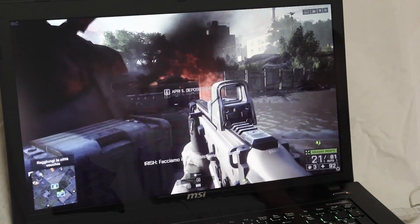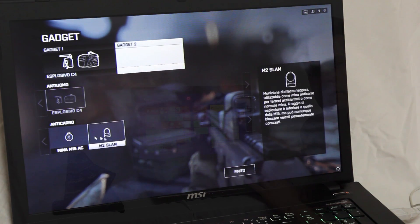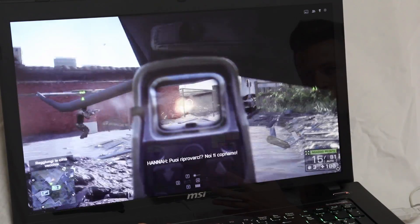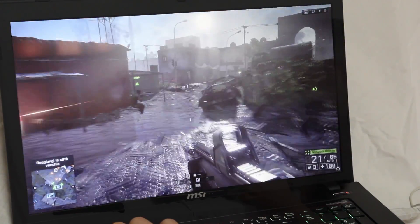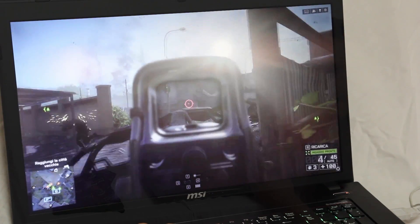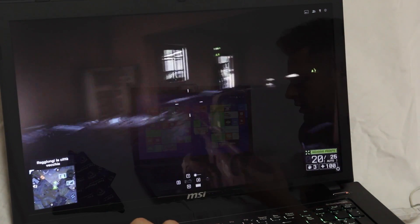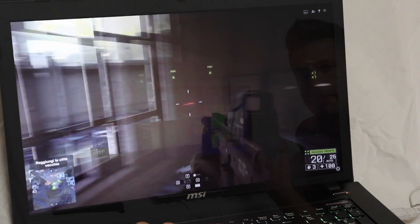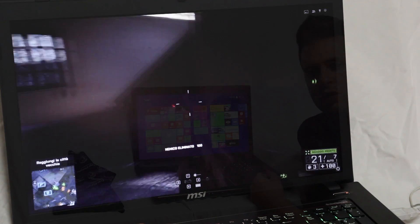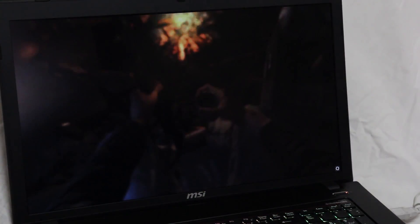Tra le altre tecnologie abbiamo il SuperRide. In questo caso la scelta commerciale è stata quella di distribuire il GE72PE Apache Pro senza la tecnologia SuperRide attivata: l'SSD attraverso il quale è possibile effettuare un RAID 0, che è il SuperRide di MSI, non è presente — è presente solo un'unica unità. Sta quindi all'utente aggiungere un ulteriore Toshiba da 128 GB per attivare questa tecnologia.